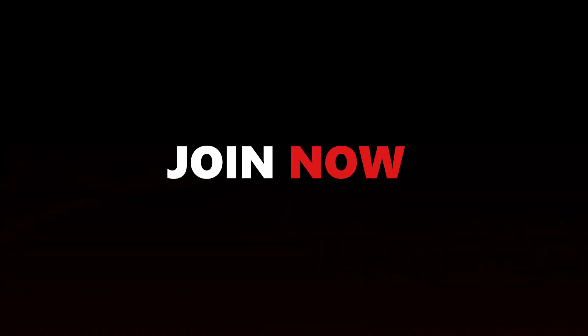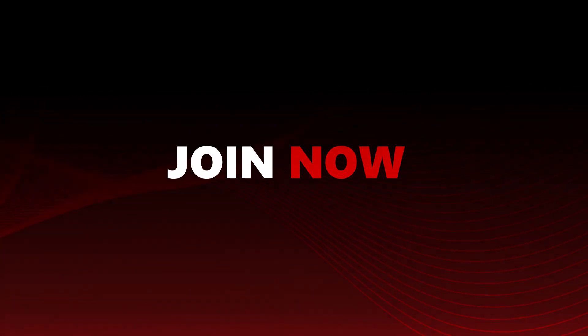Are you ready to cut down your chances of taking the bait? Join Social Engineering and Phishing Mastery now at secureacademy.com.